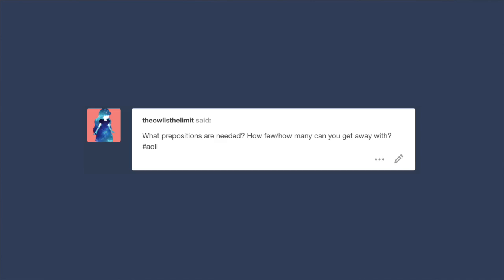The Owl is the Limit on Tumblr asks: What prepositions are needed? How few, how many can you get away with?